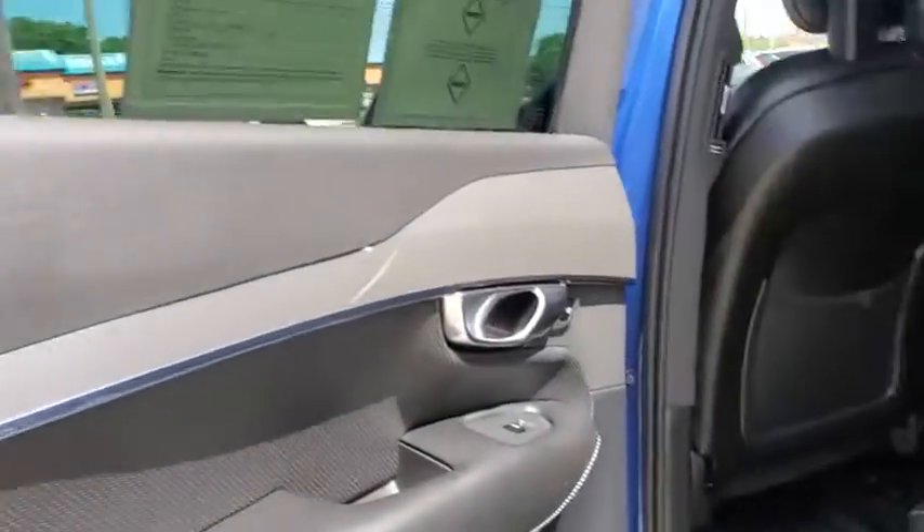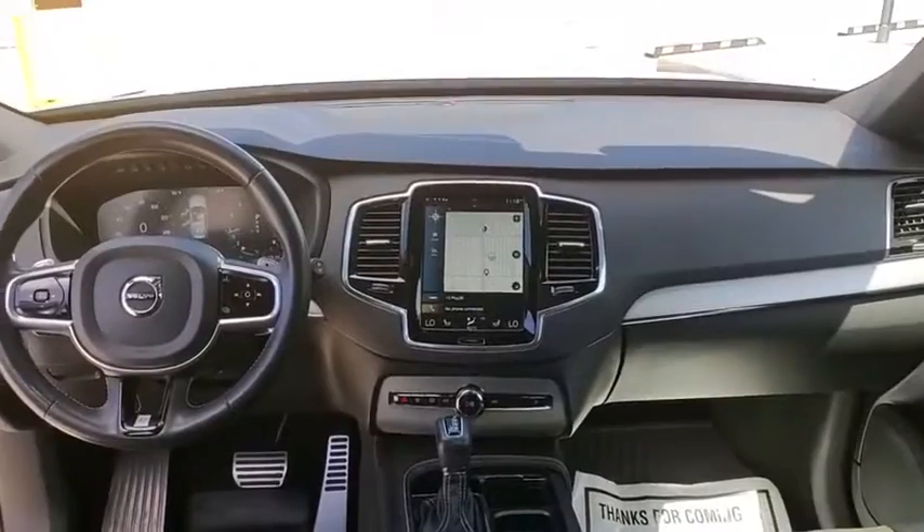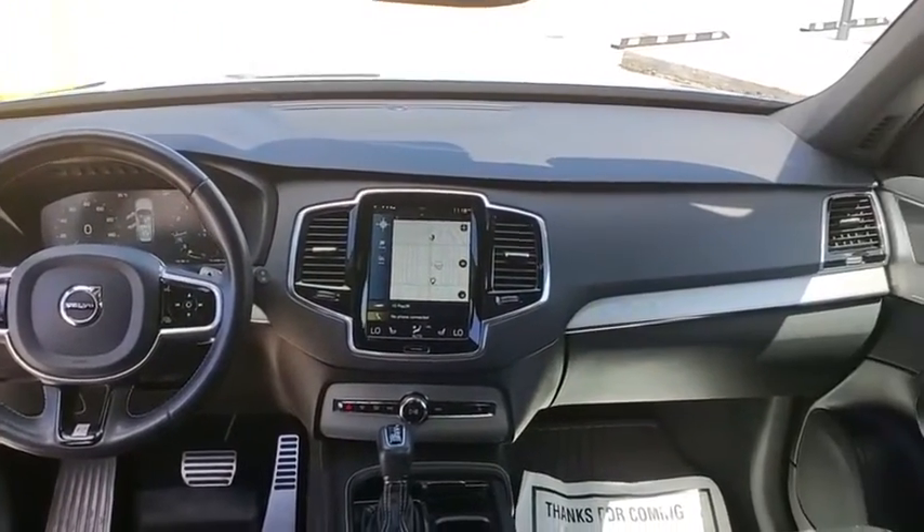navigation system, power passenger seat, traction control, dual airbags, home link garage door opener, power steering, four-wheel disc brakes, center armrest,